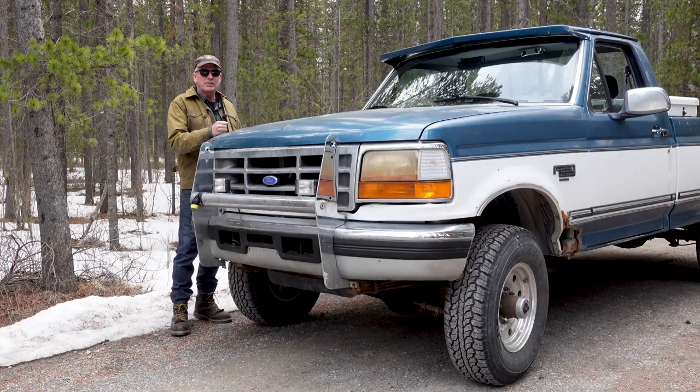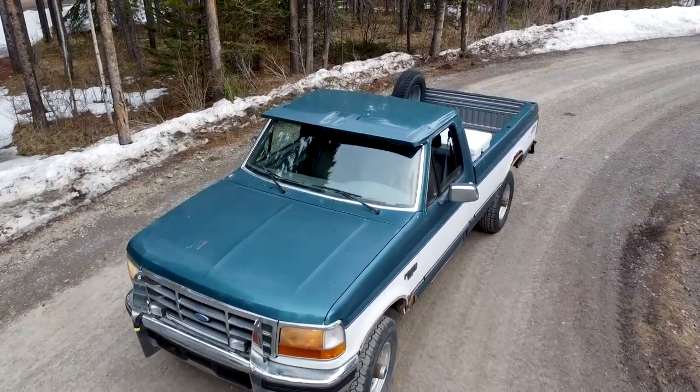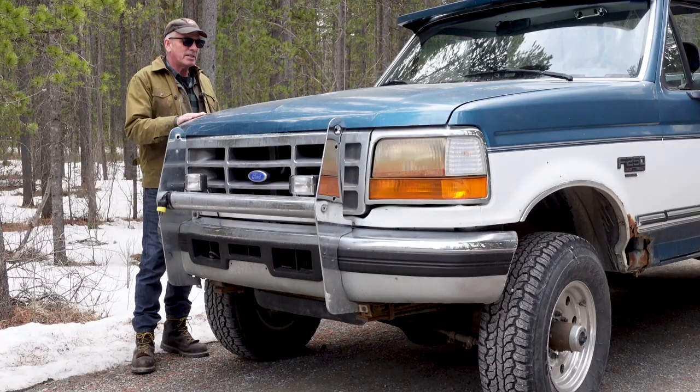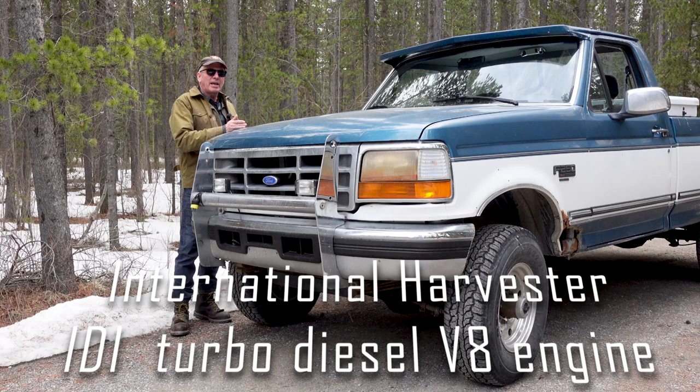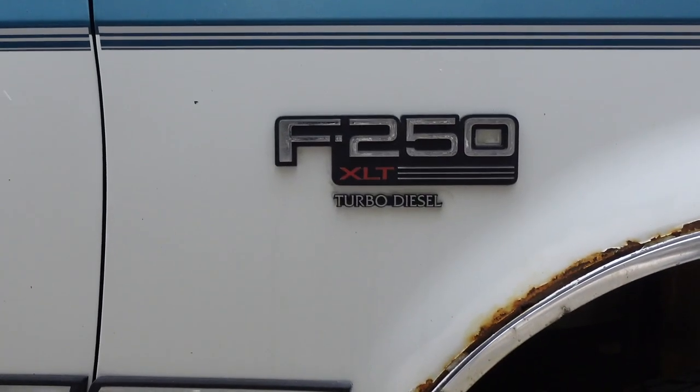For some of you guys and gals that don't know what this is, this is an F250 — it's a 1994, and this is the XLT package, so it's kind of loaded up for that era. This is pretty cool because it has an IDI diesel engine in it. And from 93.5 to 94.5 they put a turbo in this, so this has the turbo, which is kind of cool.